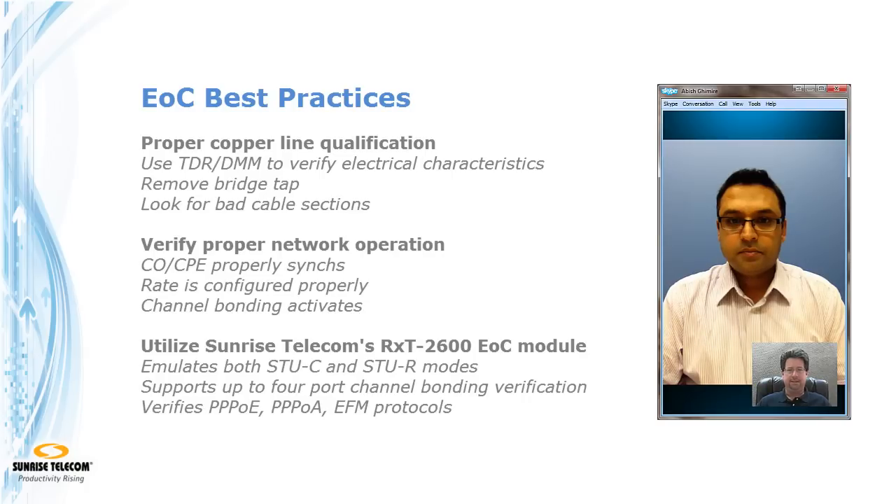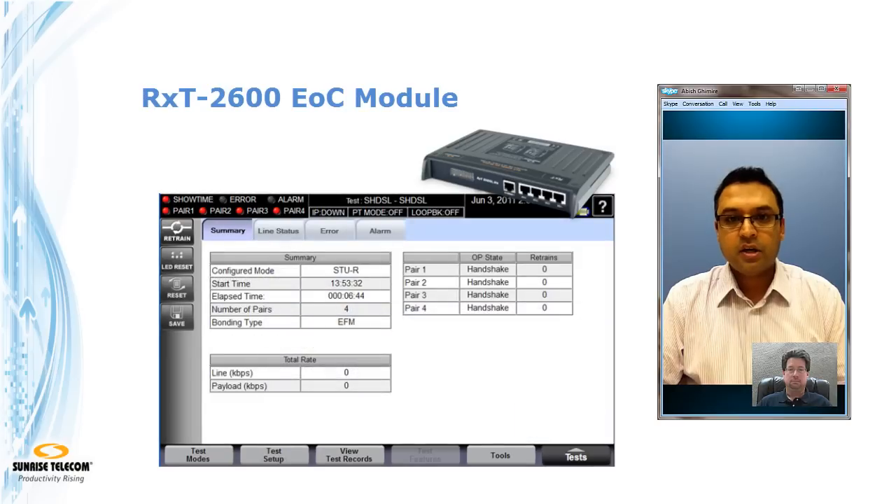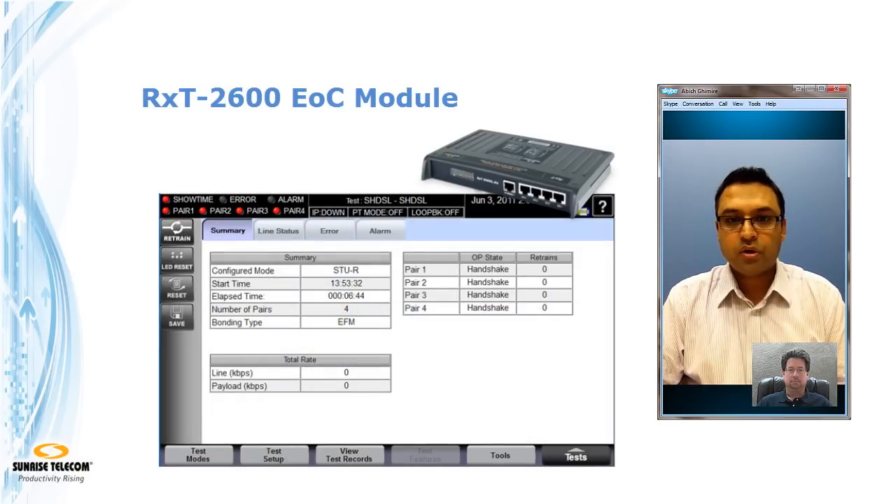This is more of that classic sync-and-surf type testing. The first thing we have to do is verify that lines come up in a bonded fashion and that you can connect through the RADIUS server and actually transport those data services. On top of that, the RXC 2600 provides advanced IP capabilities where you can ping and do a traceroute to find out your network limitations and network performance.